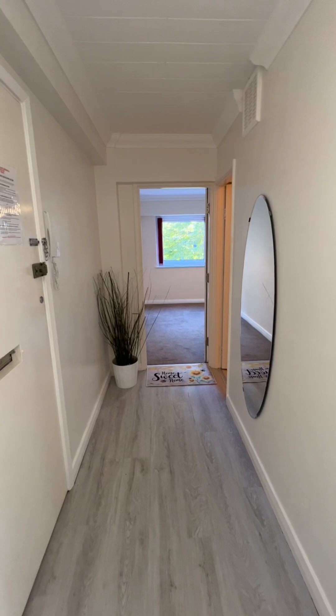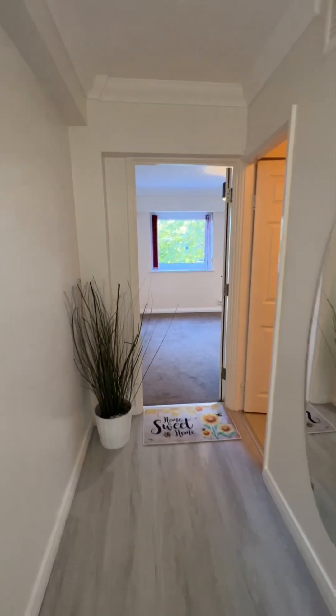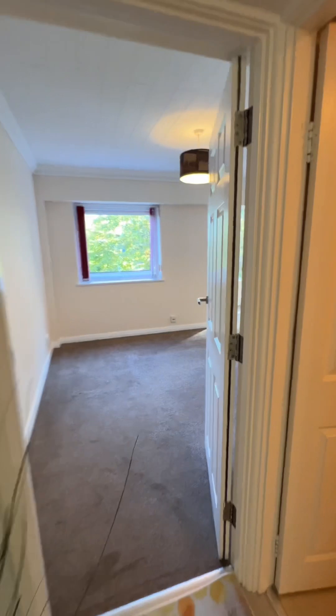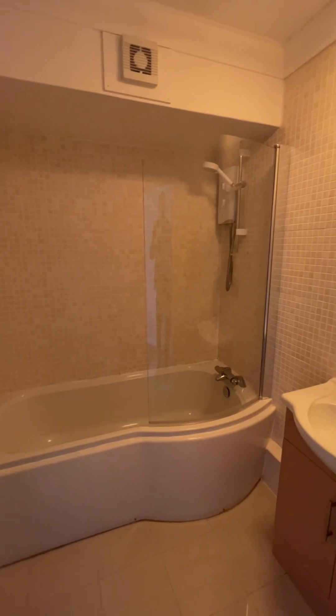We're in the entrance hall and straight away you can see it's all been repainted, with new flooring throughout. I love this floor plan — it's perfect for a flat. We'll quickly show you the bathroom: there's a lovely pea-shaped bath, it's fully tiled, and it has an electric shower over the bath as well.